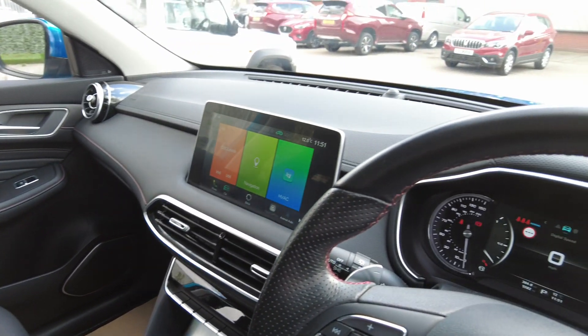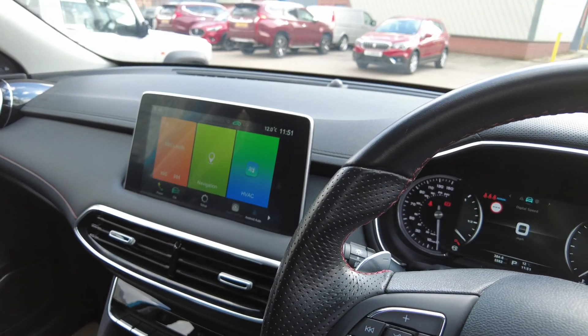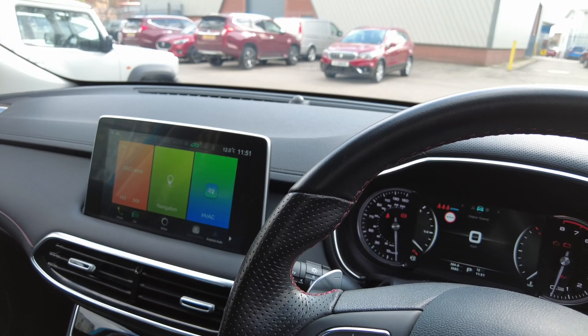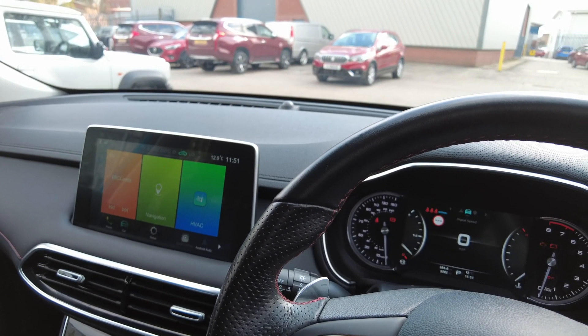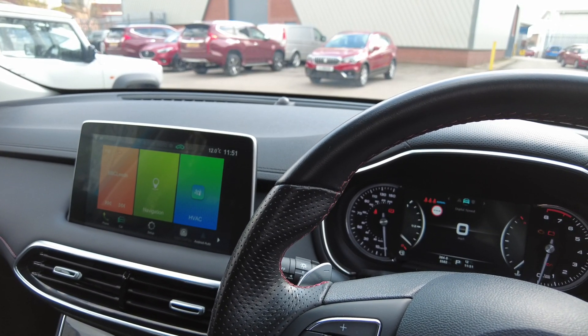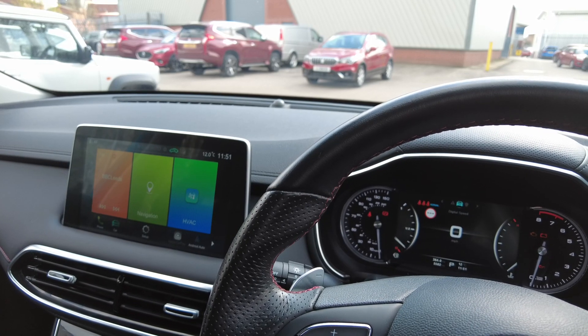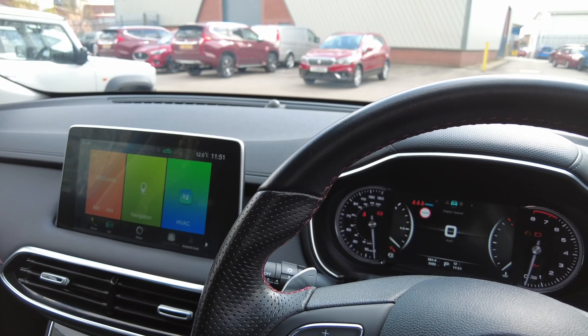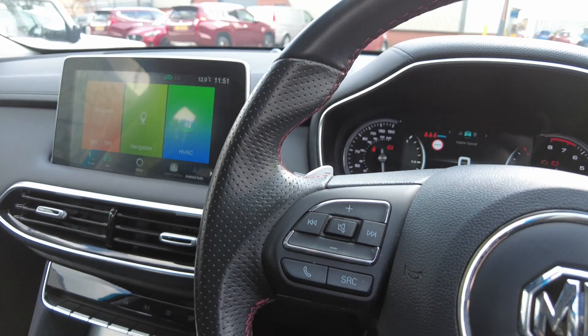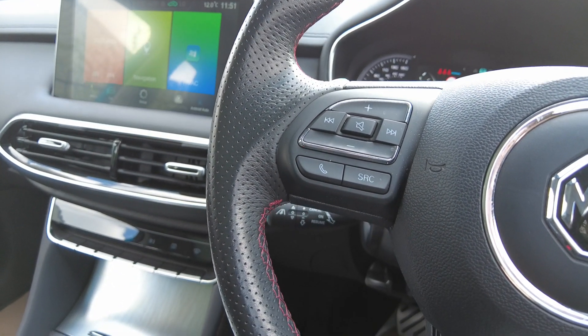You have a large infotainment system in the centre that incorporates DAB radio, Bluetooth, Bluetooth audio streaming. The car is equipped with Android Auto and Apple CarPlay, satellite navigation, and dual zone climate control.